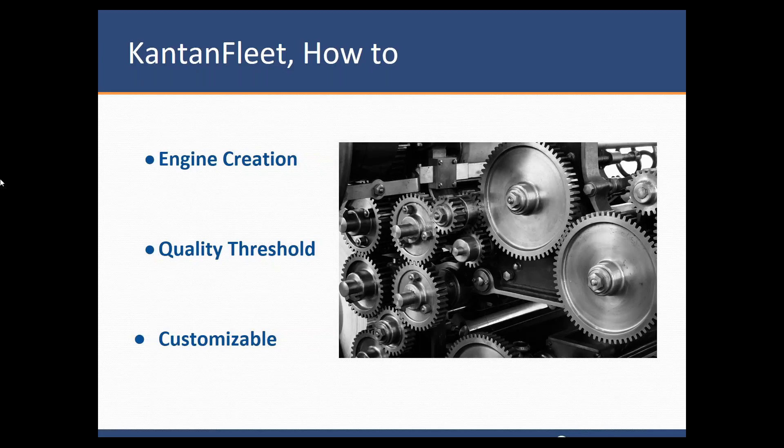Hi everyone, and welcome. My name is Pat Nagel. I'm a project manager here at Kantan MT, and I'm responsible for the construction and maintenance of Kantan MT. So we'll start off with the engine creation.